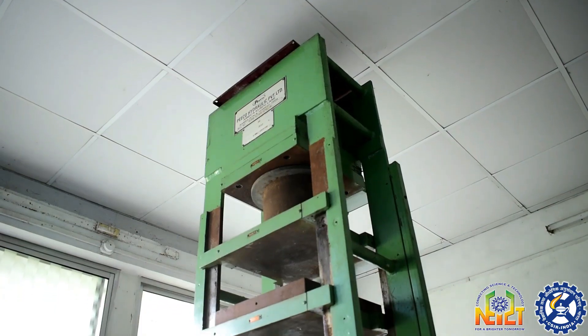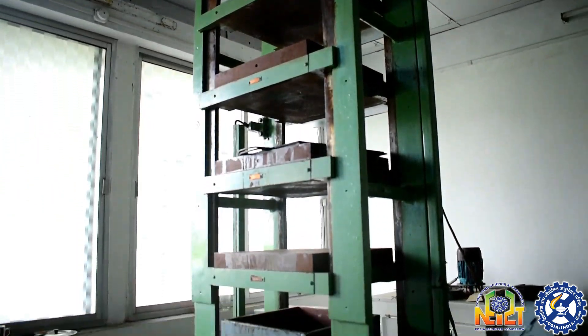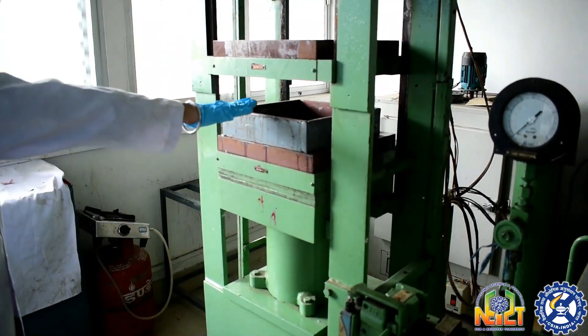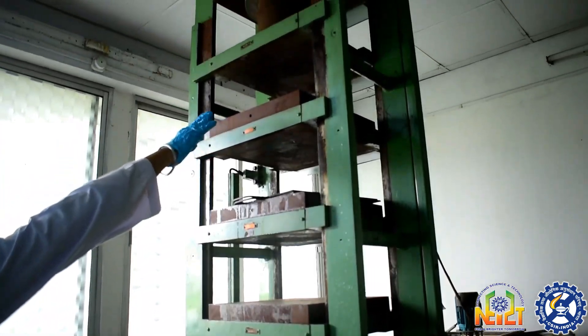Now let us see our hydraulic hot press. This instrument is manufactured by ECO Hydraulic Private Limited. It has five daylight: one, two, three, four, five.